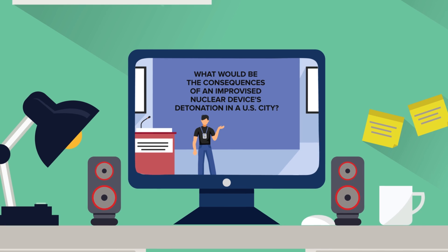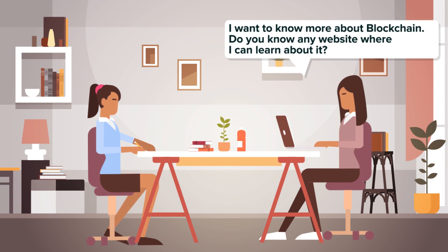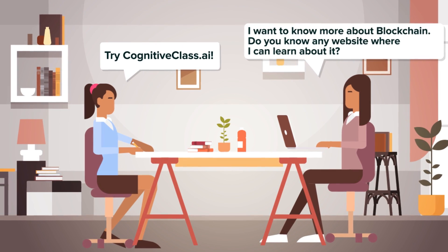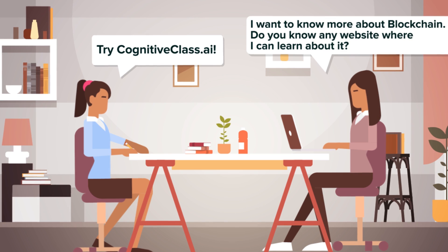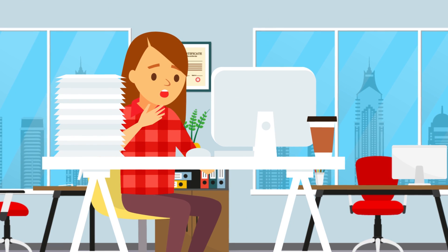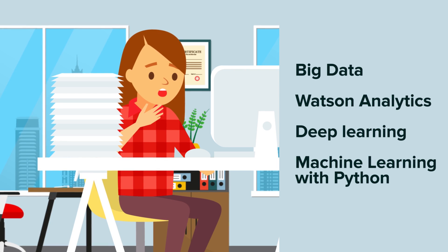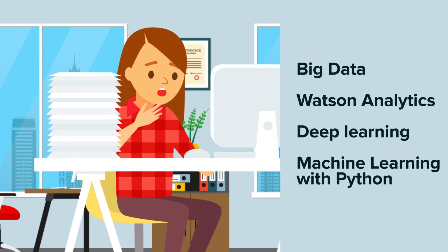Blockchain Essentials. Do you keep hearing about blockchain but don't quite understand what it is? If so, take a free course with CognitiveClass.ai — you'll learn all the basics of blockchain, and then at the end you will have to take an exam. If you are successful, you don't get a certificate but you do get a badge. The same website has myriad courses for you to take, from Big Data, Watson Analytics, Deep Learning, Machine Learning with Python, and more.